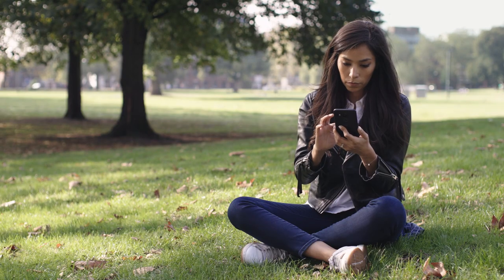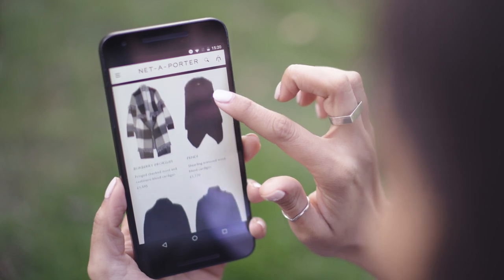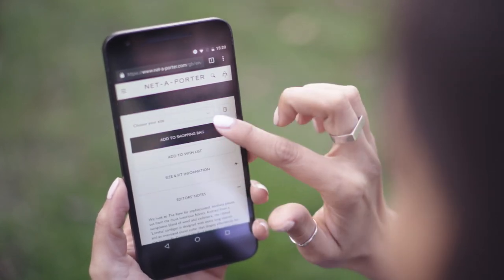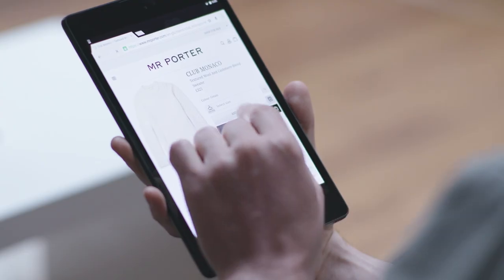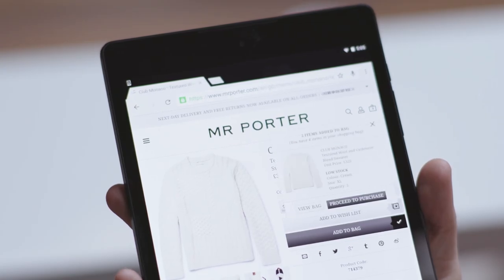The biggest launch of Polymer and web components at Net-a-Porter has been the product details page. This is where a customer will evaluate a product to see if they're interested in purchasing. On here we have upsell modules — like 'you could wear this with' — also the form of how they select sizes. But the single biggest component would be the add-to-bag, which we need to drive revenue, so if we had problems with that then we wouldn't make any money.